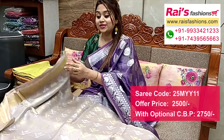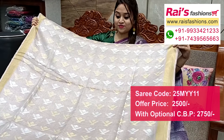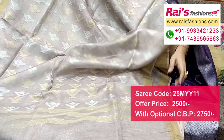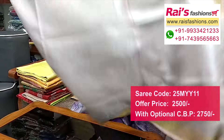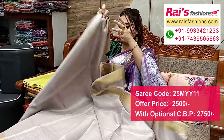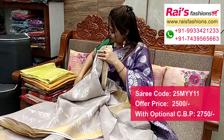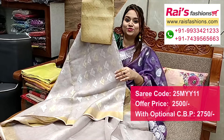Half portions to pallu end — beautiful golden and silver zari weaving buta design all over base. Pallu end very nice elegant look, beautiful color combinations. Half portion is plain with golden saree border, half portion is beautiful weaving buta design. Half portions fully fine weaving buta design tissue base, running blouse piece. Silk material heavy brocade contrast blouse piece for your exclusive looks.